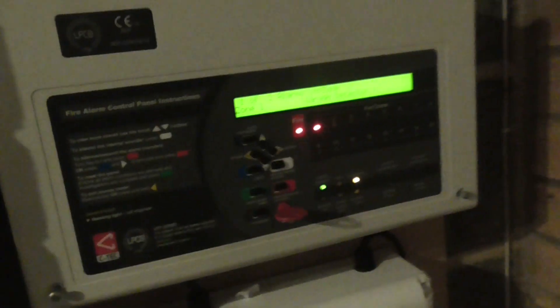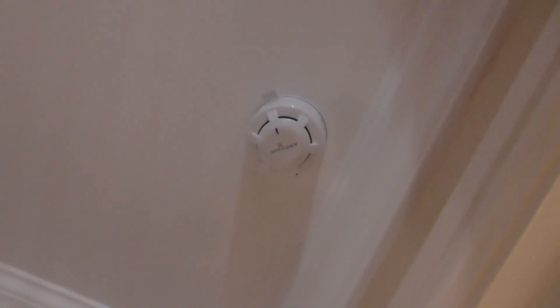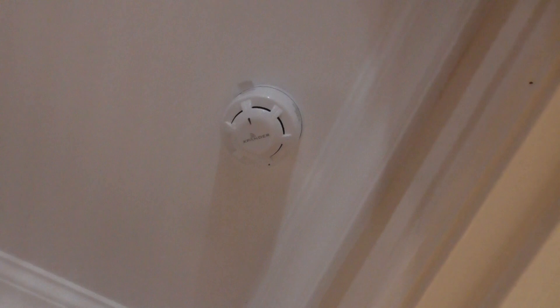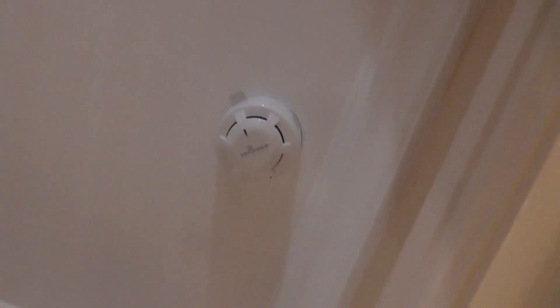I'll leave the system in fire for a bit because the detector might go off. Let's go ahead and test the spare room detector. I haven't tested this one for a while — a few tests or so. Let's go ahead and test this one and see if it goes off.